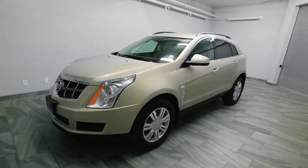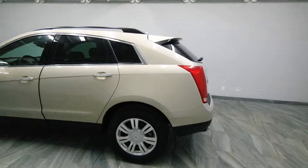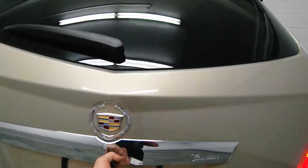Hi there from Mark Wilson's Better Used Cars in Guelph, Ontario on shopwilsons.com. This is a 2012 Cadillac SRX 3.6 liter with over 82,000 kilometers.